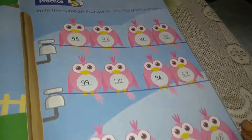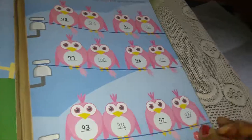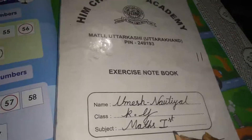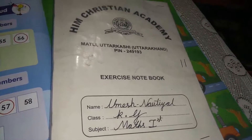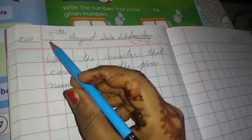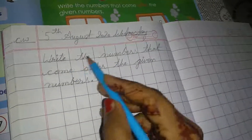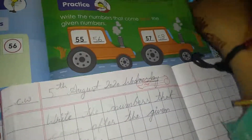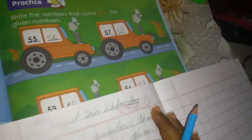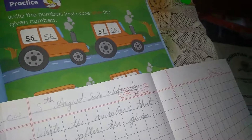These pages — page number 71 — now do them in your notebook also. Open your maths copy, maths first. Write the date: 5th August 2020, and write class 1. Write this question: 'Write the numbers that come after the given numbers.' First is 55.